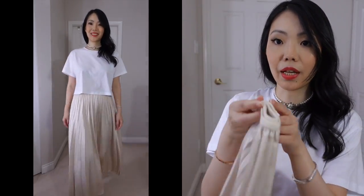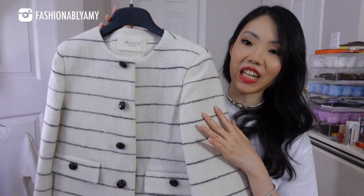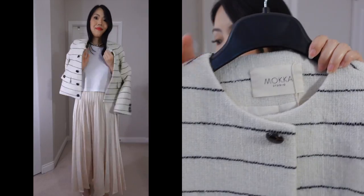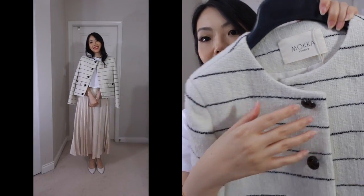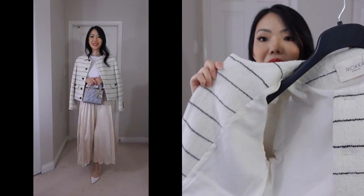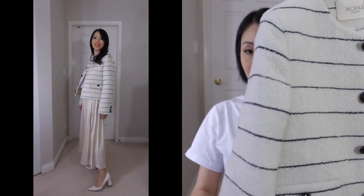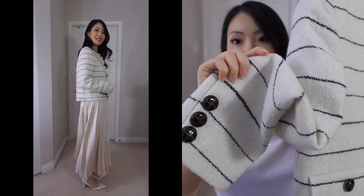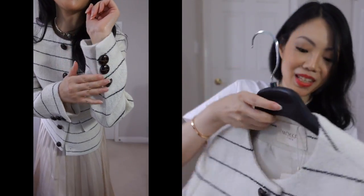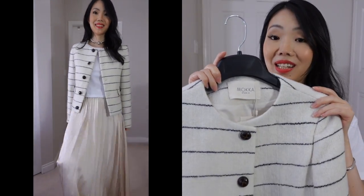This jacket is giving me Celine vibes, don't you think? It's a tweed jacket with a wool blend material. These buttons are so cool — really beautiful. It's fully lined inside, and the sleeves also have a few buttons as well. There are real pockets, so I'm really, really impressed by the quality of this. The stripe detail is great, and this one is in a size small.